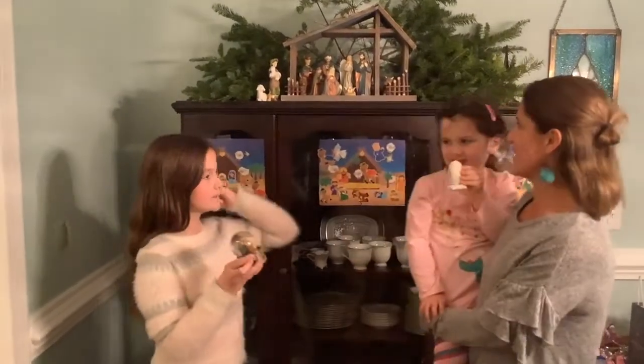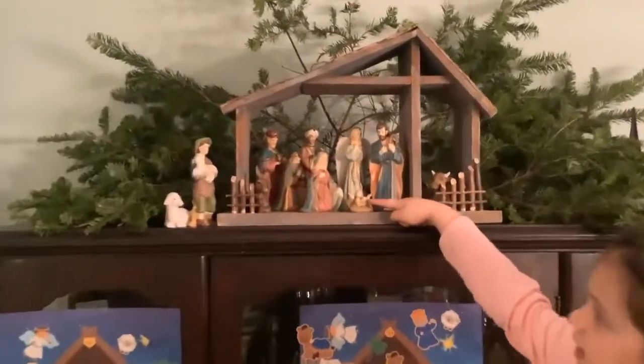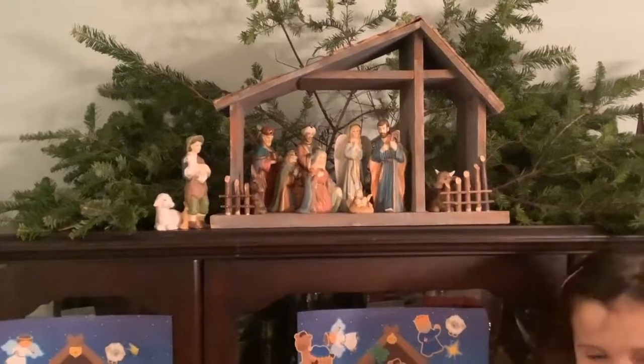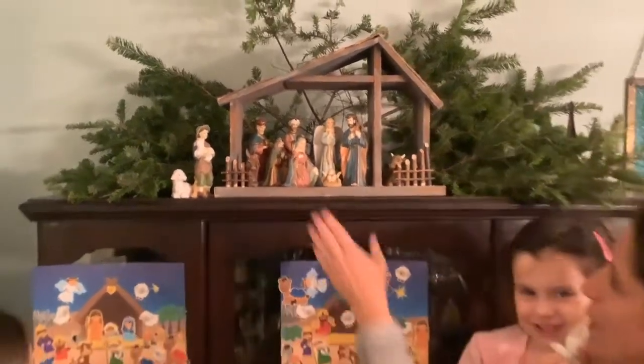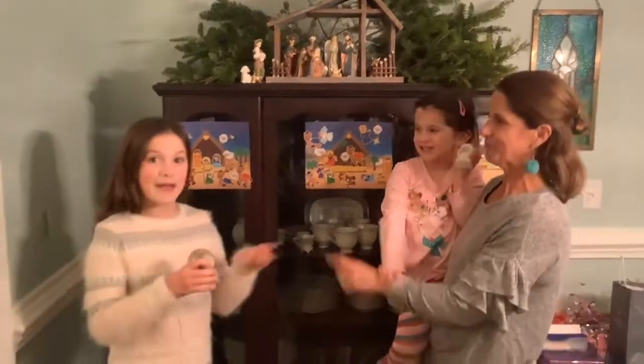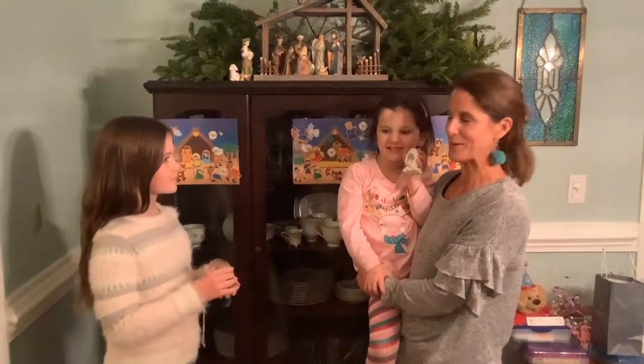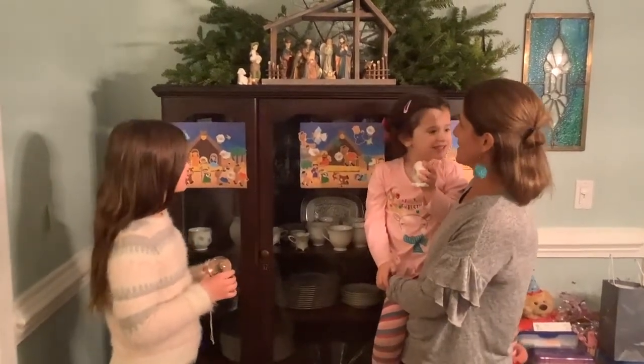The first one is kind of our main nativity — Jackson and I got this when we got married. There's baby Jesus. We put this up as a family, piece by piece. This year, Mavis put up the baby Jesus. And we listen to 'Away in the Manger' as we do it. We love this nativity.